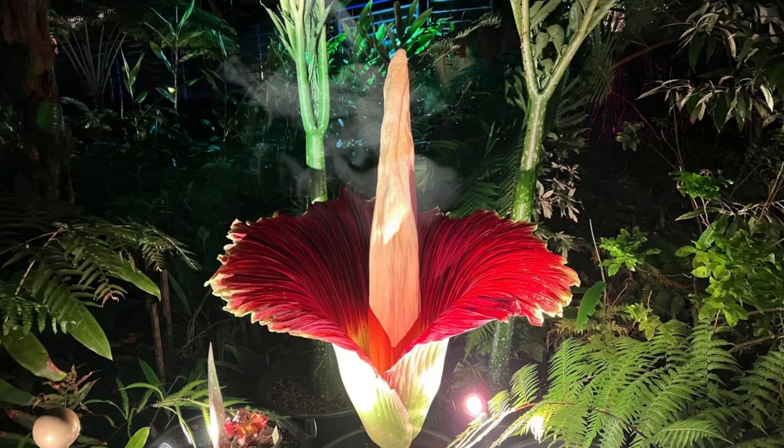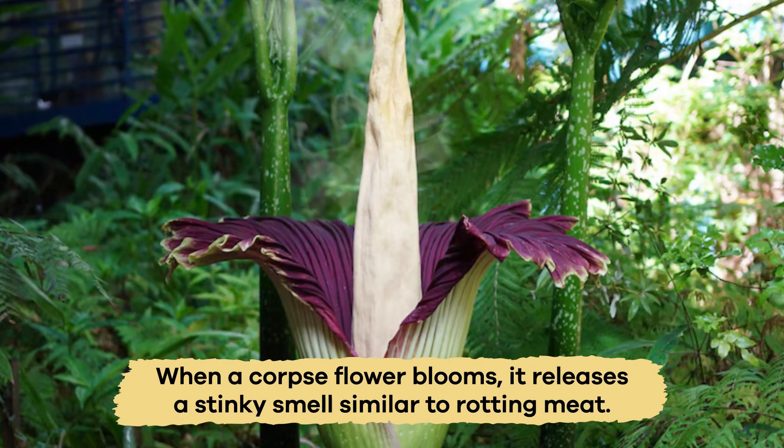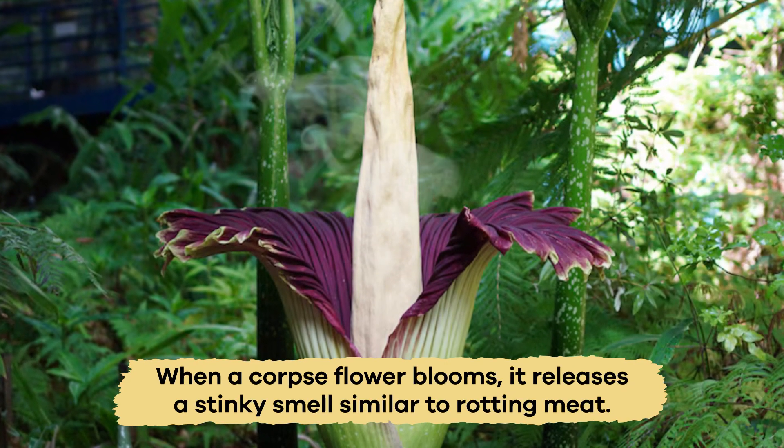On to the smelly bit. When a corpse flower blooms, it releases a stinky smell similar to rotting meat. Yuck.